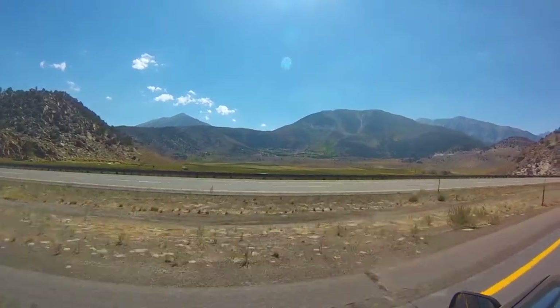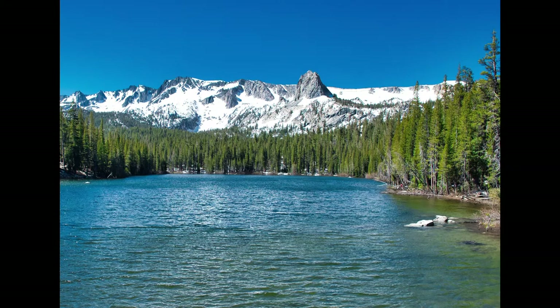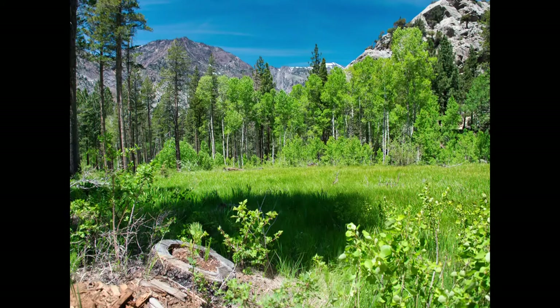Moving up that pass, you hit Mammoth. We've all seen plenty of pictures of Mammoth — most people hit it during the day. In that area you have endless lakes: Lake Convict, Rainbow Falls, and Devil's Postpile. For a wonderful waterfall shot, you don't have to hike too far to get to Rainbow Falls — I think it's under a mile, so basically anyone could go get a really nice waterfall shot.